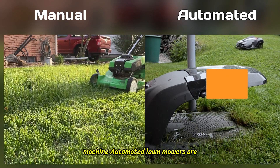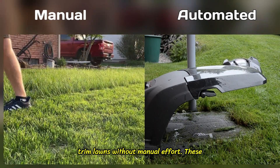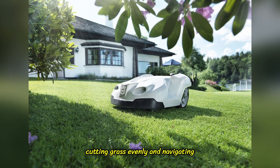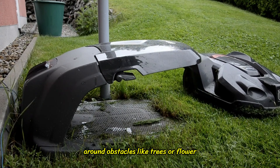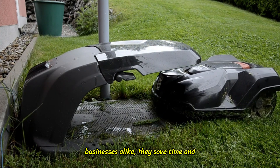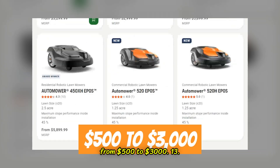12. Lawn Mower Machine. Automated lawn mowers are becoming increasingly popular as they can trim lawns without manual effort. These machines operate on a set schedule, cutting grass evenly and navigating around obstacles like trees or flower beds. Perfect for homeowners and businesses alike, they save time and reduce labor costs. Prices range from $500 to $3,000.